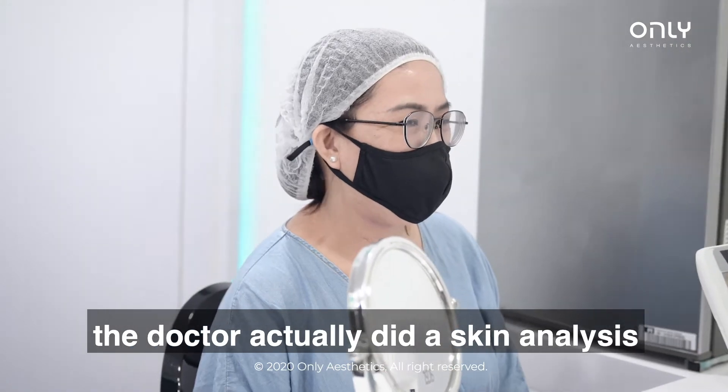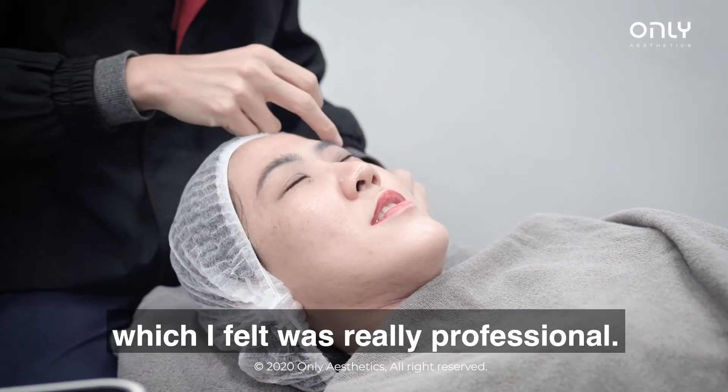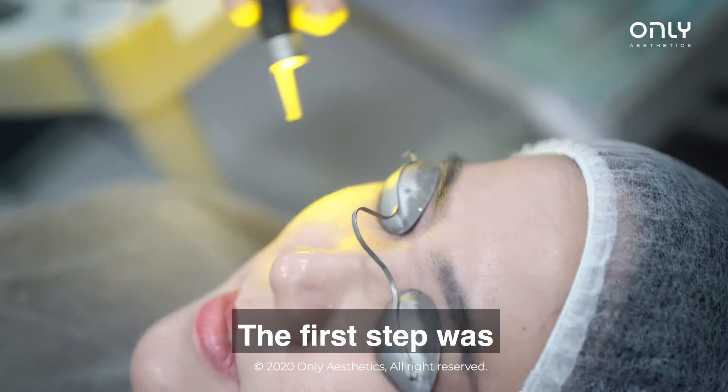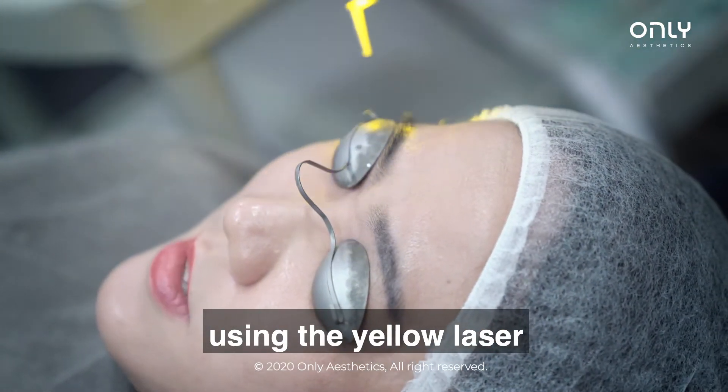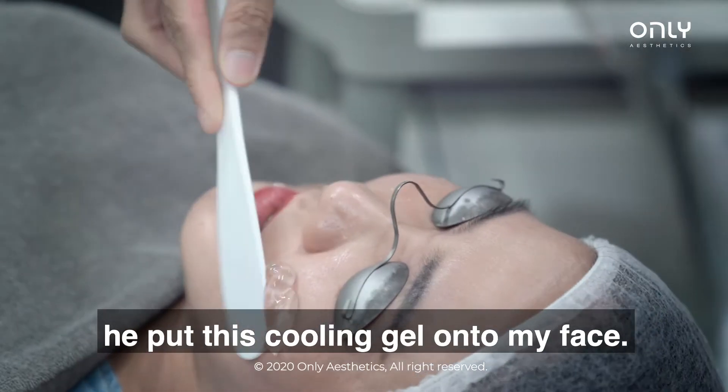At the start, the doctor did my diagnosis and a briefing before I started the procedure, which I thought was really professional. During the whole procedure, it was very relaxing. There were two steps basically. The first step was a yellow laser that does an airbrush effect on my skin, and then the second step is that they put a coating gel on me.